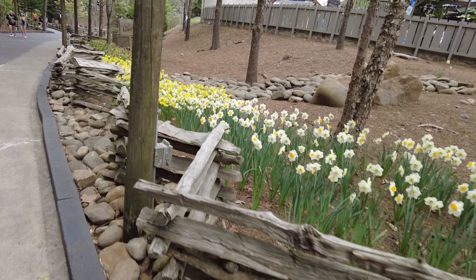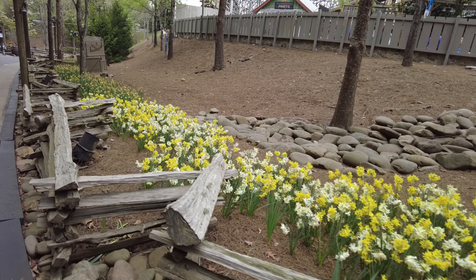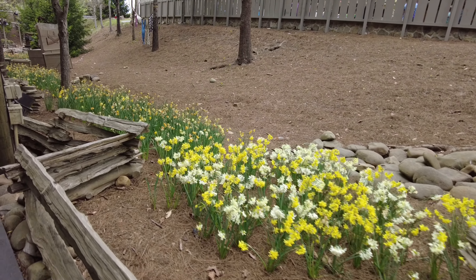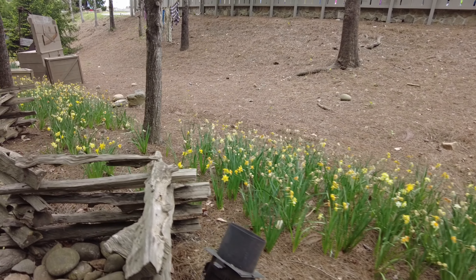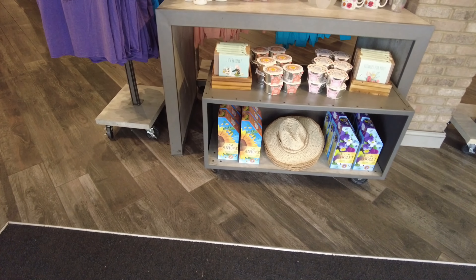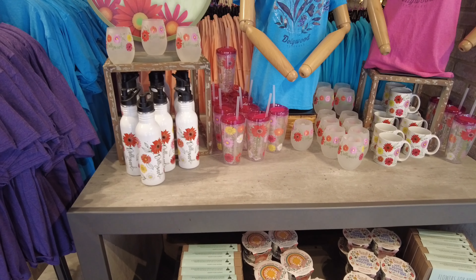Coming down the path here at Timber Canyon, they did plant a lot of flowers here on the edge — some of these not looking the best at the moment, but hopefully they bloom back up. We made our way into the emporium and they've got some of the Flower and Food merch set up: some of the glassware, some of the shirts.